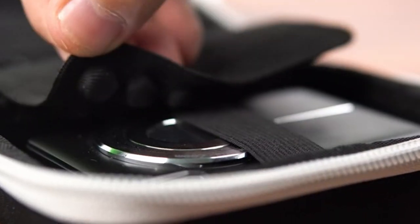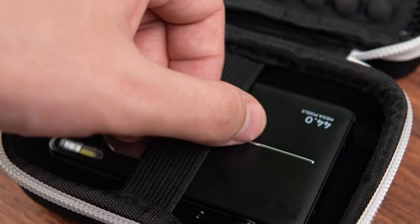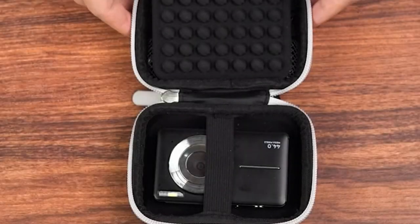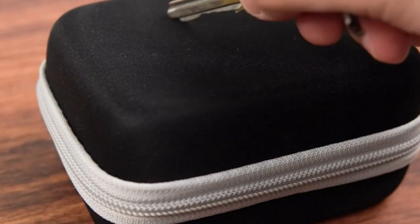a well-chosen camera case is crucial for protecting your investment and ensuring your gear is always ready for action. Let's explore some popular options and key factors to consider when selecting the perfect case for your needs.